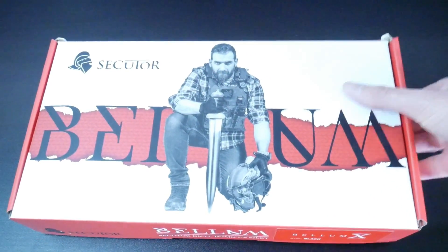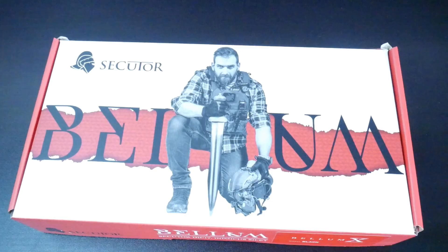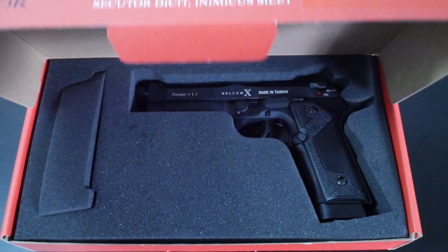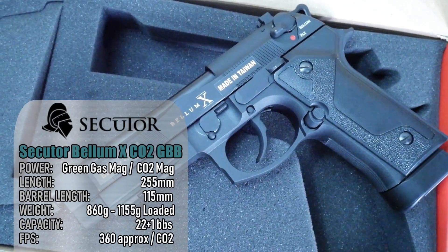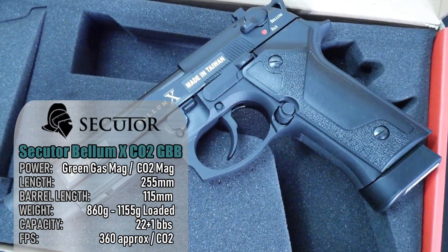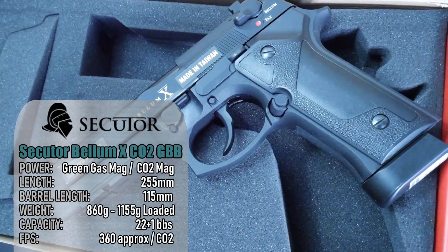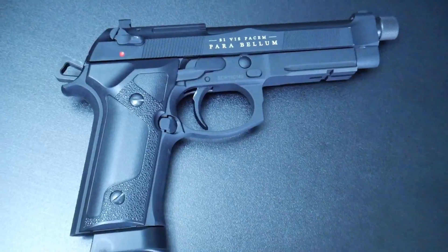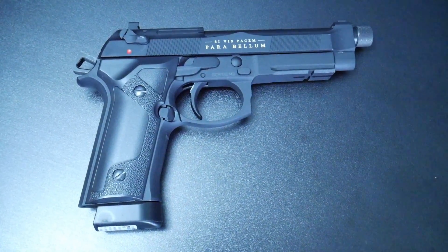This is the Secutor Bellum X CO2 blowback pistol, which was given to me by the folks at Zero One magazine for review. Massive thanks to them for giving me this handgun. It's a full metal CO2 blowback pistol based off the Beretta M92 series. Sadly, I have been a little behind in creating its review due to an issue with the pistol itself. I'm in the process of rectifying this problem and will publish the review when it's complete.